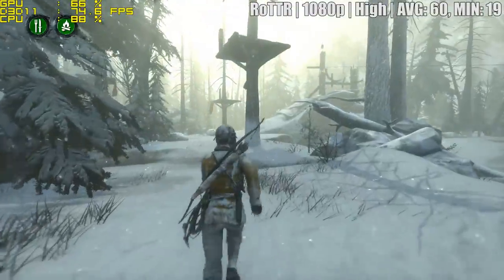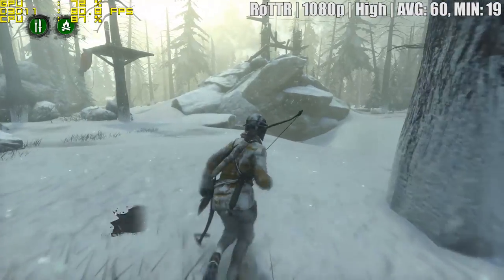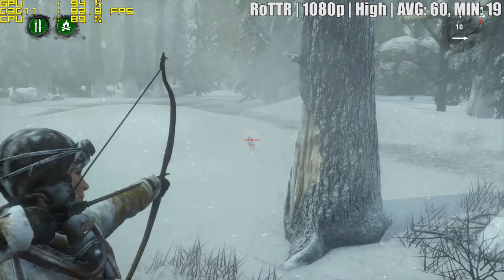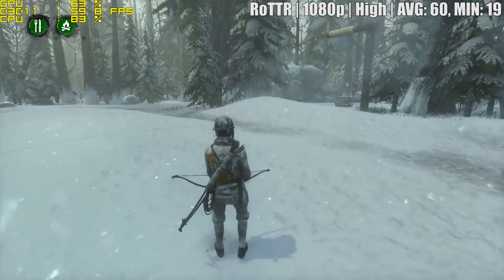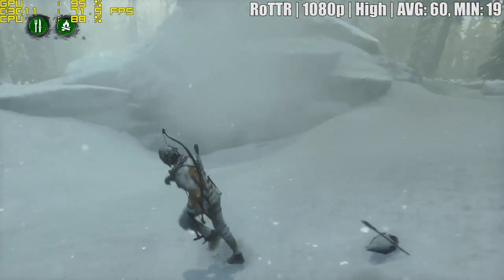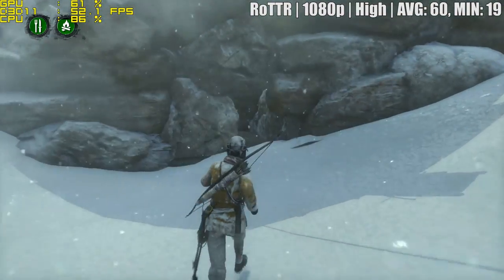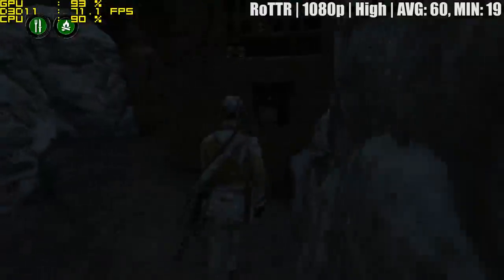Rise of the Tomb Raider, and this is where our X6 struggled a little bit. We saw frequent stutters, and this was the best setting to eliminate most of that. Setting things to low actually caused the CPU to take more of a hit, causing further slowdown, so high settings with Hairworks off gave us the best result. Outside of this forest area things improved, but this level best represents how bad the game could get.